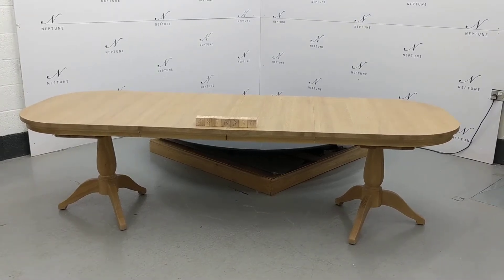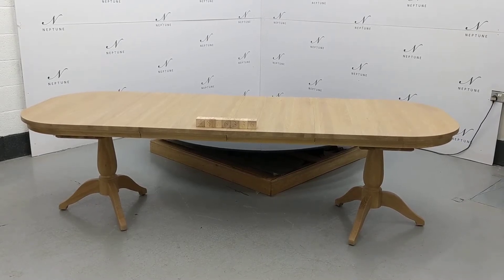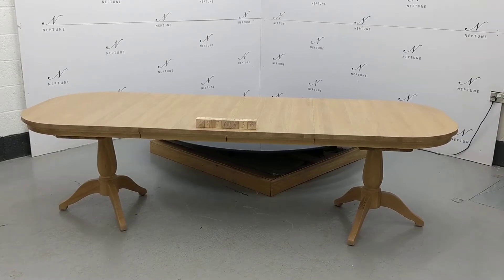Hello and welcome to Neptune Outlet Online. Here we have a Henley 170-270 overall extending table in oak. This item is being categorised as condition B as it has the following imperfections.